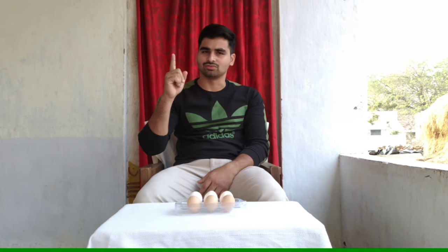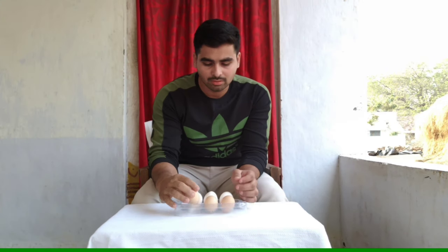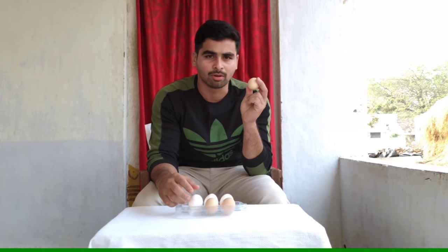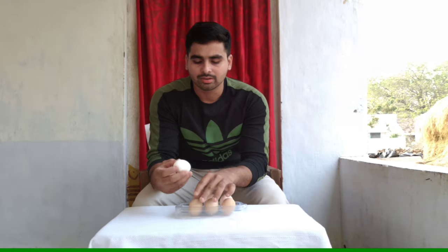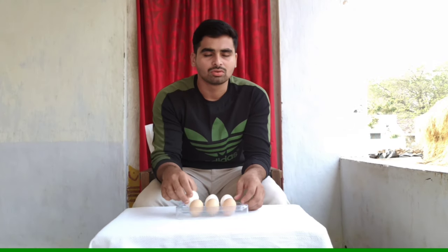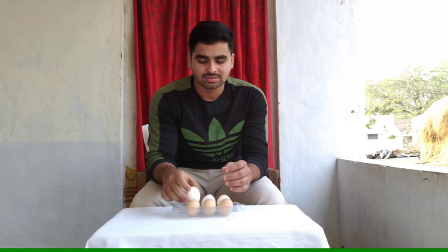The first one is color. You can see the color of the country bird egg is brown in color, and comparing to the boiler egg, it's white in color.